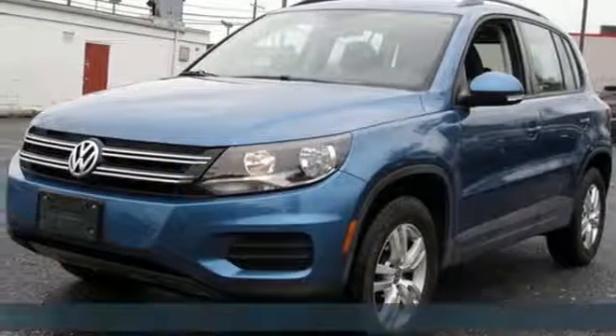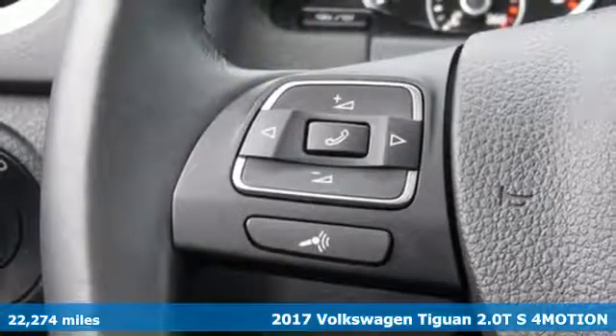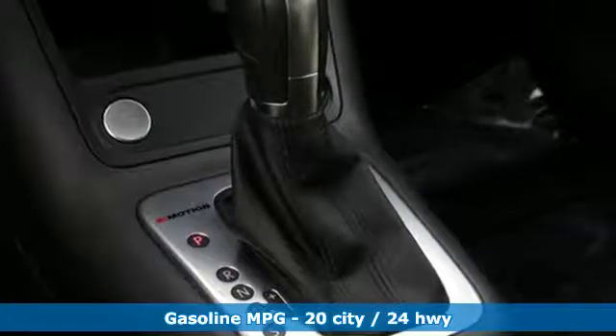It's a 2017 Volkswagen Tiguan. Poise, strength, and legitimate functionality for your ambitious lifestyle. It's equipped for all your driving needs and wants.